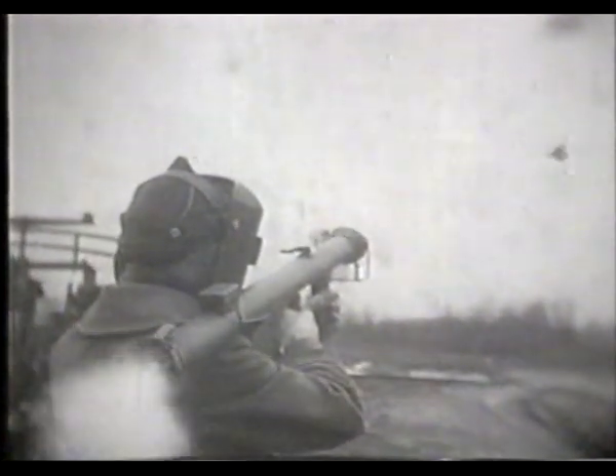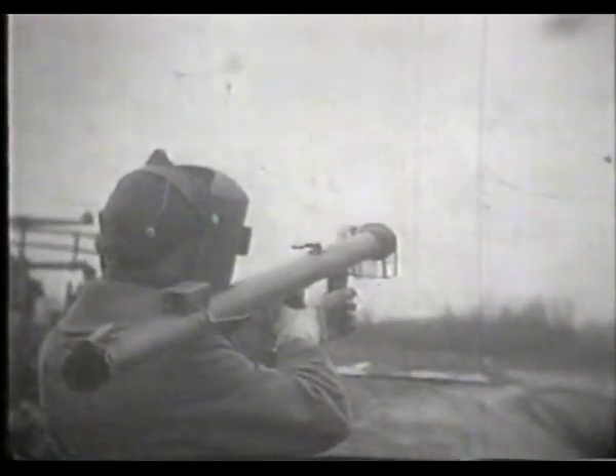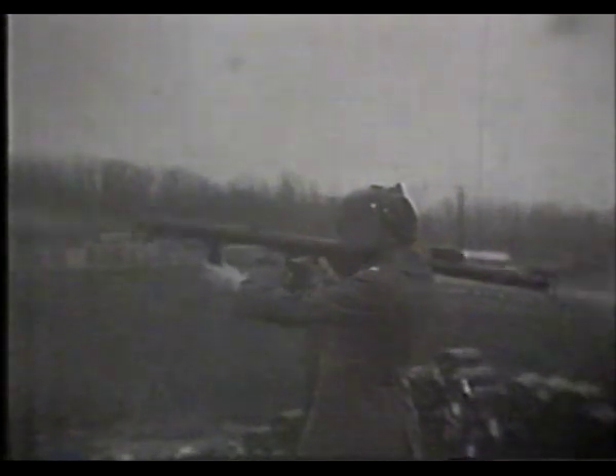It was developed by an ordnance officer who came up with a rocket launcher 2.36 inches in diameter. He used metal from fire extinguishers to make the tube, and a high-explosive anti-tank warhead in a rocket inside that tube. They took it to North Africa and used it against German tanks.